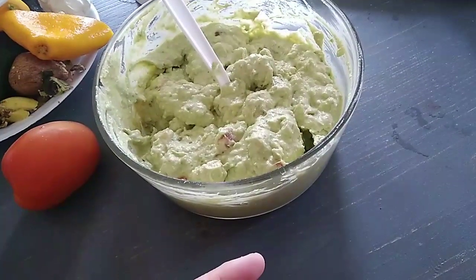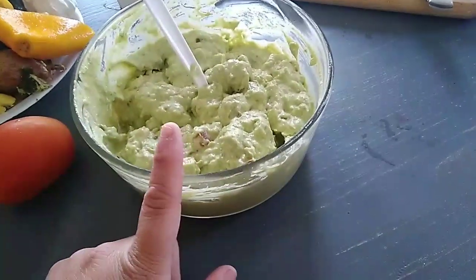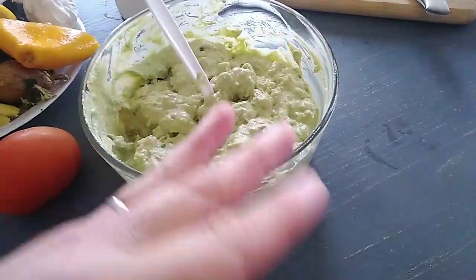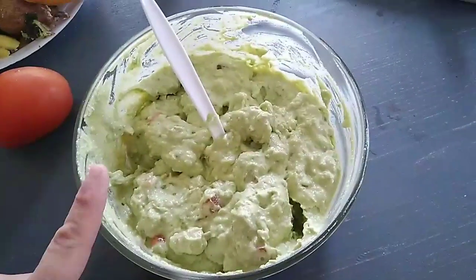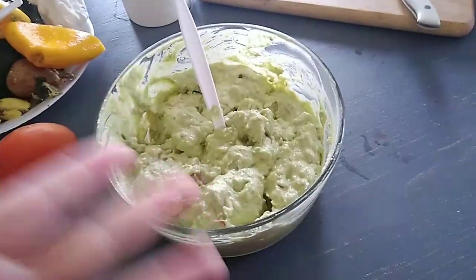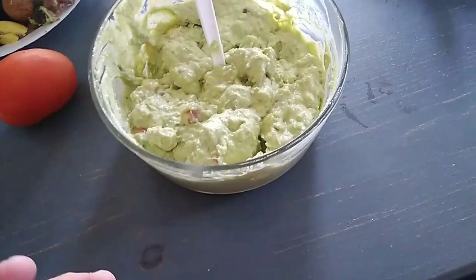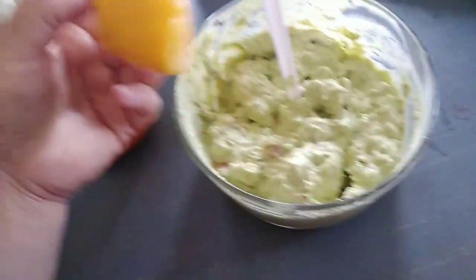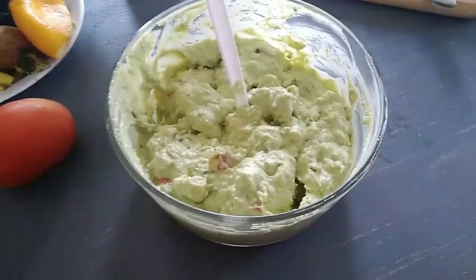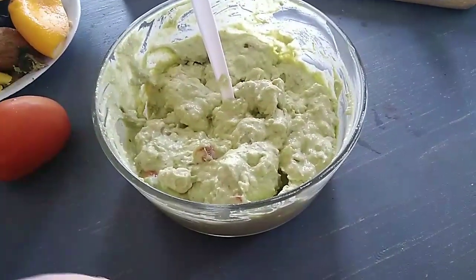Hubby likes onion in it, but I don't — I like it smooth and creamy. So I'm going to chop up half an onion separately and put it in a little bowl so he can mix it into his own portion when he puts the guacamole on his taquitos. That way he gets his onion and I don't have to eat it.